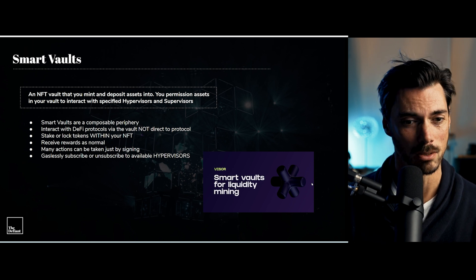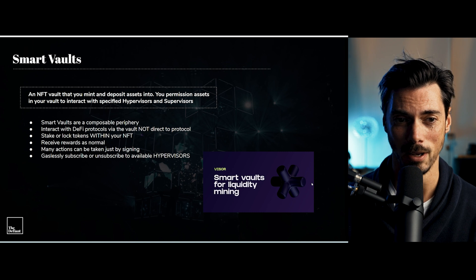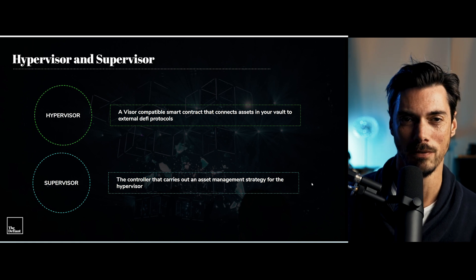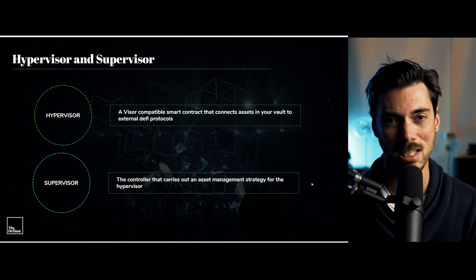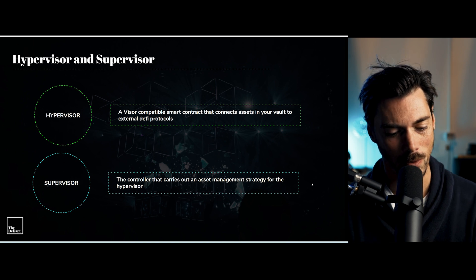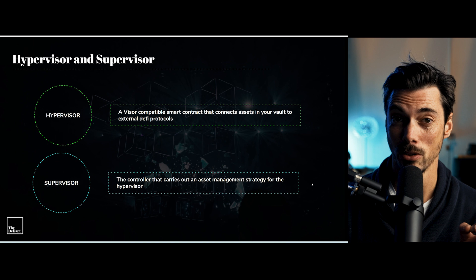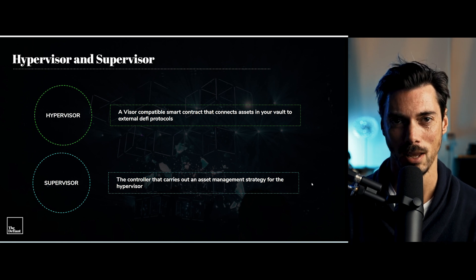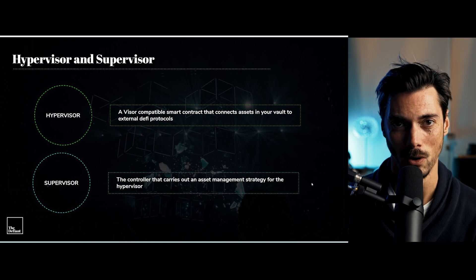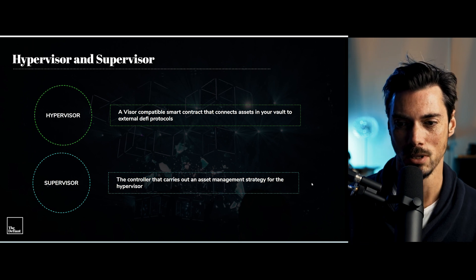All of that is happening within the NFT. So you can stake or lock tokens in there, receive your rewards as normal, and gaslessly subscribe or unsubscribe to available hypervisors. But what is a hypervisor? You have your NFT smart vault, and it wants to interact with a DeFi protocol — Uniswap V3, for instance. There needs to be something in between that allows it to do that, and that is what the hypervisor is. It's a smart contract that interacts with your vault but also interacts with external DeFi protocols — it's the intermediary for all of that. Then there's the supervisor, which is a controller that carries out asset management for you. It will rebalance your position and do all of that actively on your behalf, working with the hypervisor to coordinate where your liquidity is positioned.